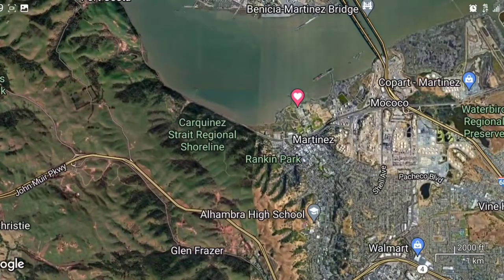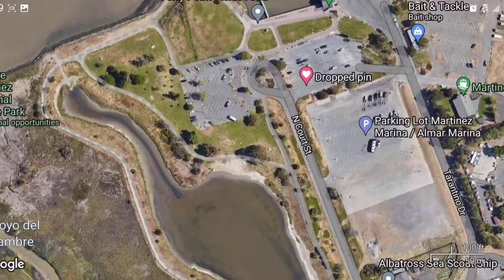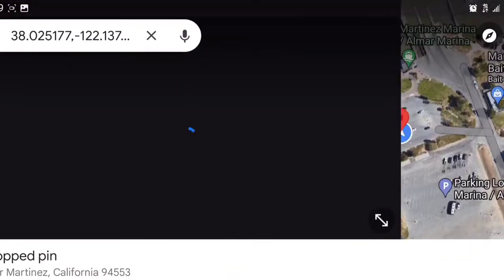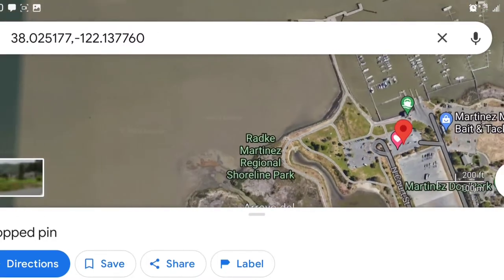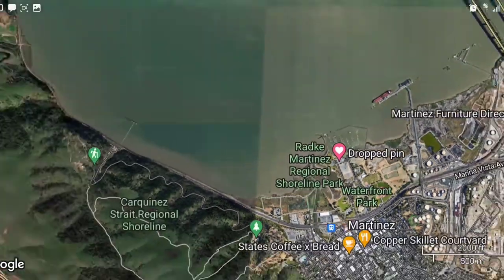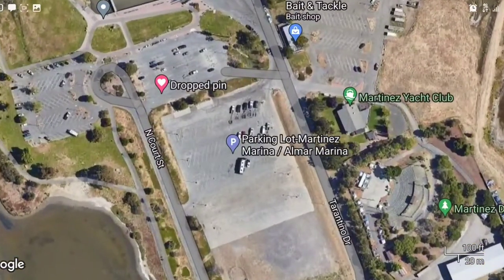Really good for sturgeon out here. There's a boat launch — you mainly got to park right here and kind of walk out to where you're going to fish. There's a bait and tackle shop nearby and it's a pretty cool area. Definitely good for some sturgeon and striper out here. The Benicia area is known for its sturgeon.